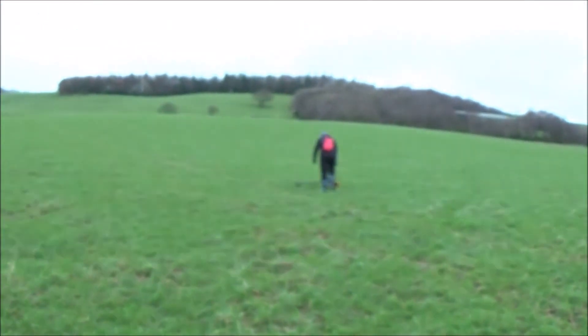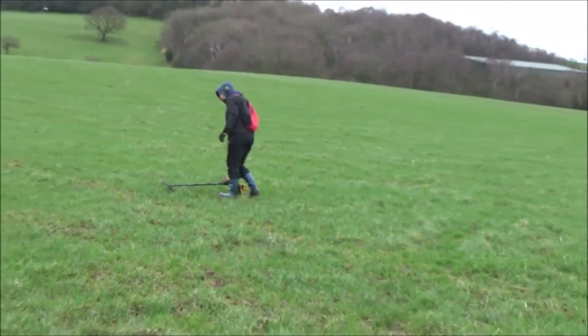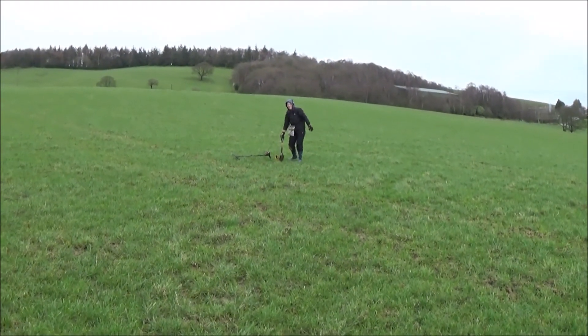She hasn't been digging for about five weeks because of that operation on her hand. Right, see you in a bit.